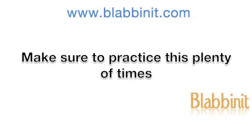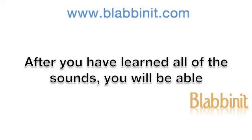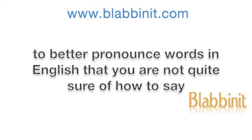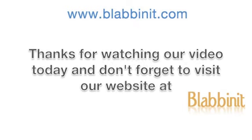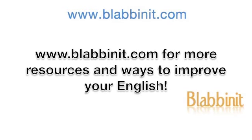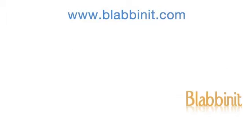Make sure to practice this plenty of times to get the hang of the sounds. After you have learned all of the sounds, you will be able to better pronounce words in English that you are not quite sure of how to say, by using the symbols that are supplied in the dictionary when you look up that word. Thanks for watching our video today and don't forget to visit our website at www.blabinit.com for more resources and ways to improve your English.